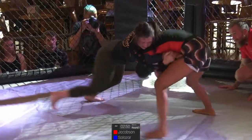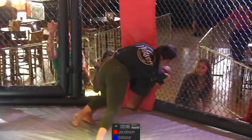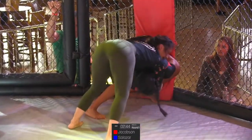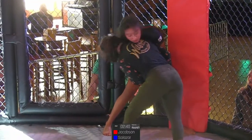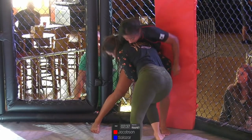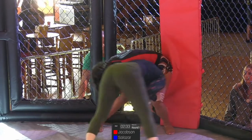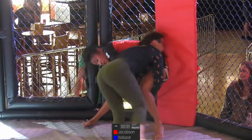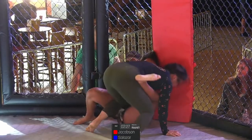Jacobson staying strong in that front headlock position. And that can be a miserable position for someone with that level of wrestling experience — very, very heavy pressure. Jacobson will probably work here to connect her hands. Very slick how she pulled her head out and around.